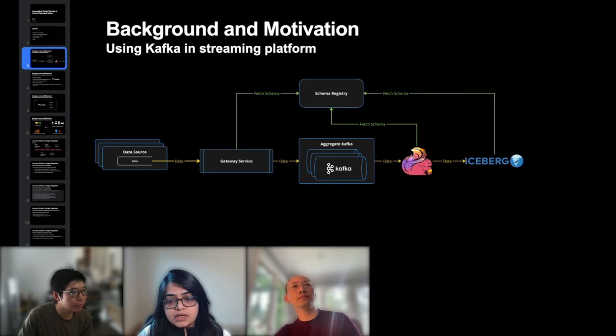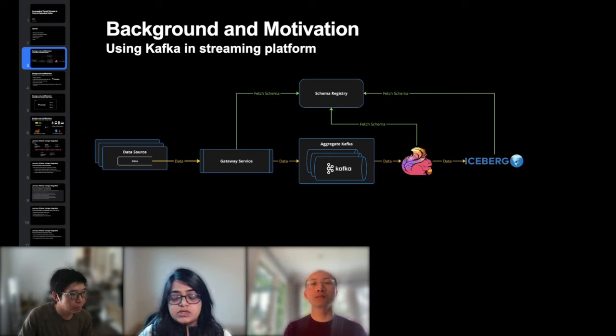On the consumer side, Apache Flink is a widely adopted choice for streaming applications. Flink applications consume the serialized data from Kafka and use schemas from the schema registry to deserialize it. Following deserialization, Flink enriches the data with additional business logic, making it more valuable and contextually relevant.